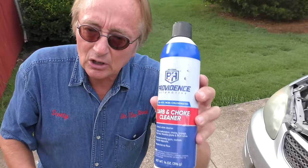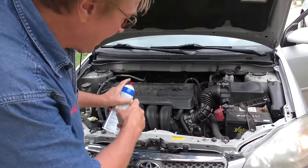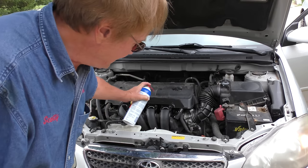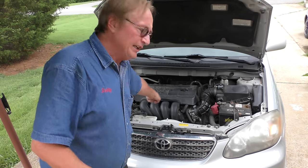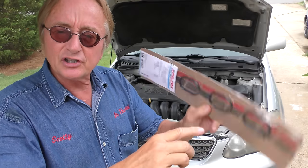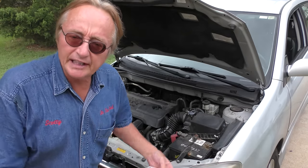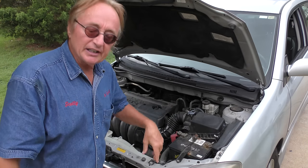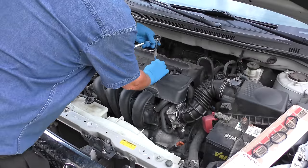Here's how you find them: get a can of carburetor cleaner, have the engine running, then spray it around looking for leaks. Get the carb cleaner and spray around right here — see how the engine RPM goes up and down? That means there's an air leak. This is a known flaw on these Toyota engines; the intake manifold gaskets go bad. The smoke machine showed no leaks at 2 pounds pressure, but this is 14 pounds sucking in — so it's time to take this apart.